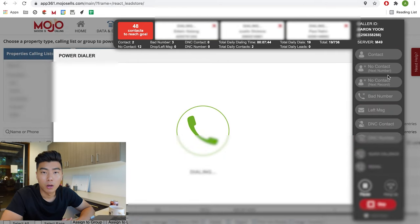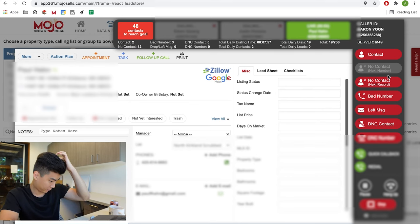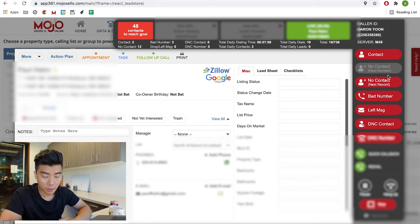Make sure you master all your vocal inflections, tonalities, speed, pitch, and your ability to match those things with someone else. Paul picks up: 'Hey Paul, it's Aaron with Compass Real Estate. I'm calling because there's a bunch of homes in Kirkland selling for over asking price — just wondering if you had any plans on buying or selling, Paul.' He says not at the moment. I say, 'Well Paul, if you ever did, when do you think that would be?' He's not interested, thanks me, and hangs up.